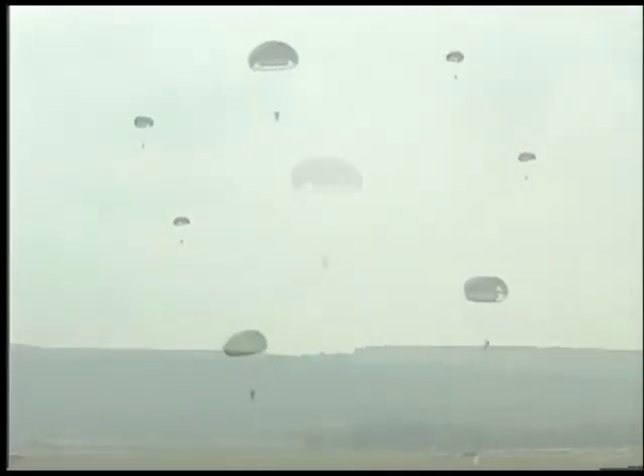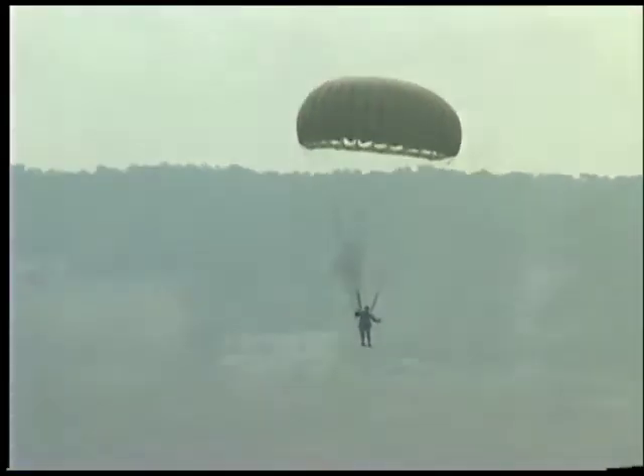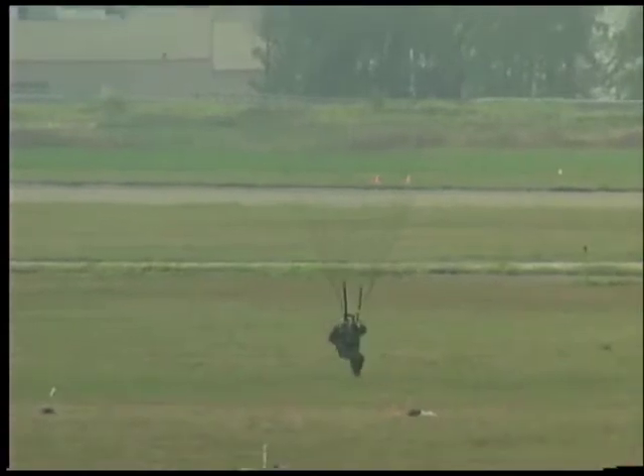Normally the C-141 under combat conditions would be putting out 150 fully equipped combat troops. With the chutes that they are using, they would be carrying packs — including the weight of the parachutes — of about 150 pounds.